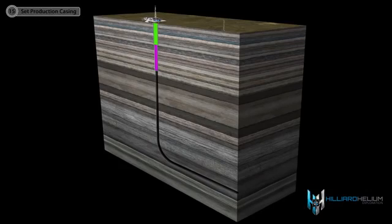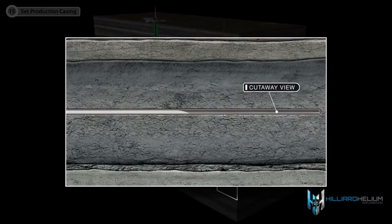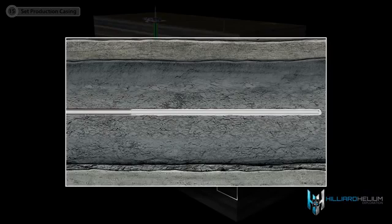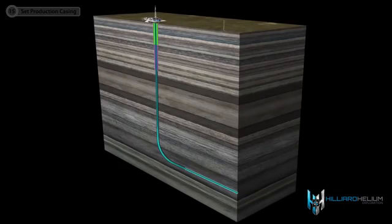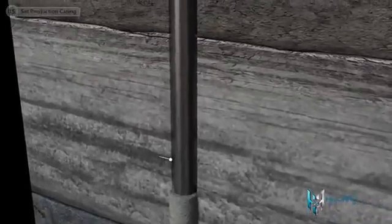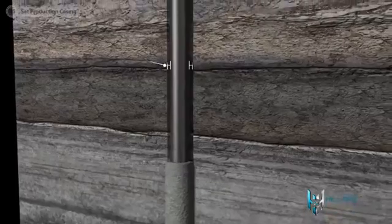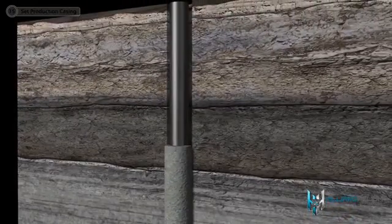Once the well has been logged and deemed a commercial well, the crew inserts the last string of production casing that runs the entire length of the hole and cements the casing in place. The cement fills the space between the production casing and the drilled hole, called the annulus. It also adds stability and strength to the pipe and creates a barrier between the formation and the casing.